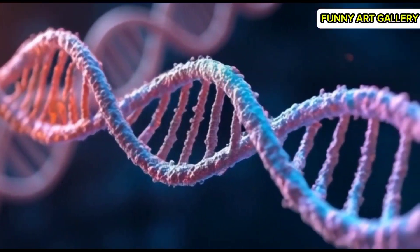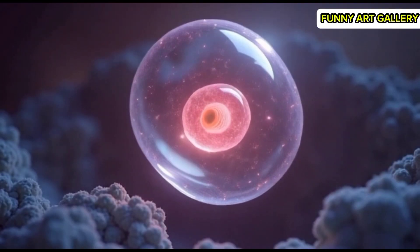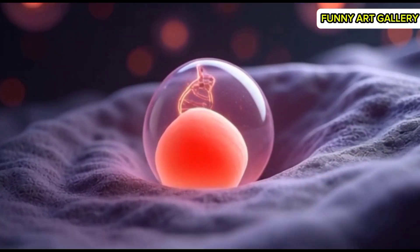Inside the egg, the sperm's nucleus travels toward the egg's nucleus. The egg seals its outer layer to prevent other sperm cells from entering, with a shimmering effect.